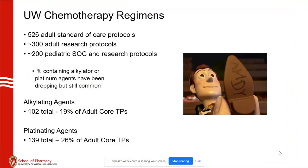Right now there are about 530 standard protocols for adults. Alkylating agents and platinating agents used to be a much higher percentage of standard care protocols. Now that oral chemotherapies and ICPIs have taken up much more of the landscape, these drugs are still around but not used as commonly.